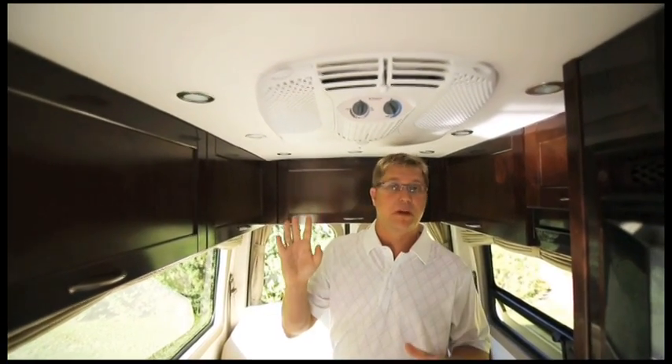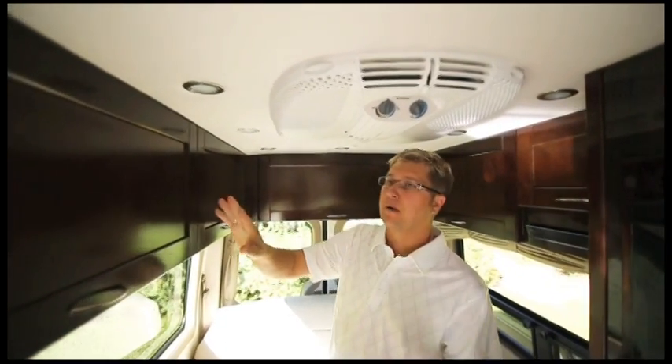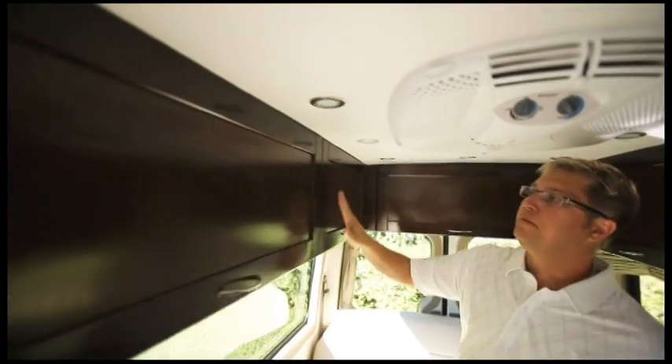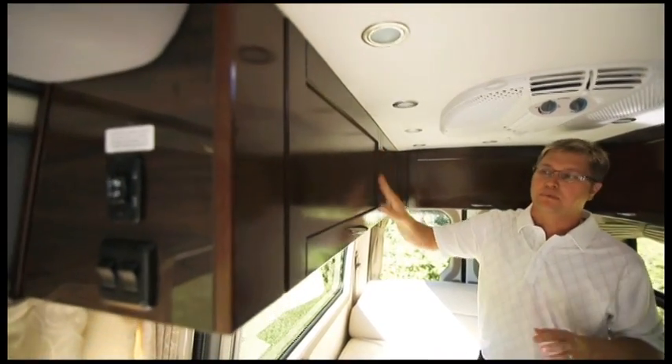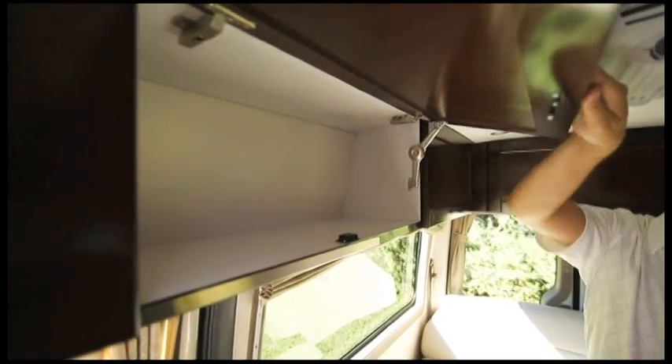As we move towards the back of the coach we're going to find an 11,000-BTU roof air conditioner, LED lights which really save on battery power, and a huge bank of upper cabinets that feature our handcrafted solid maple doors and Blum adjustable hinges with a lifetime warranty.